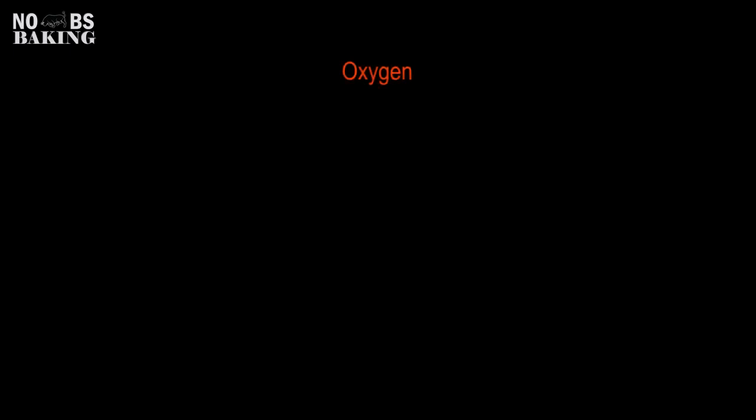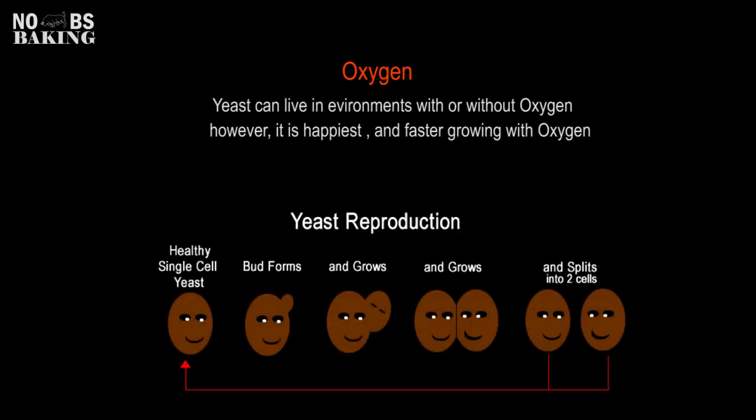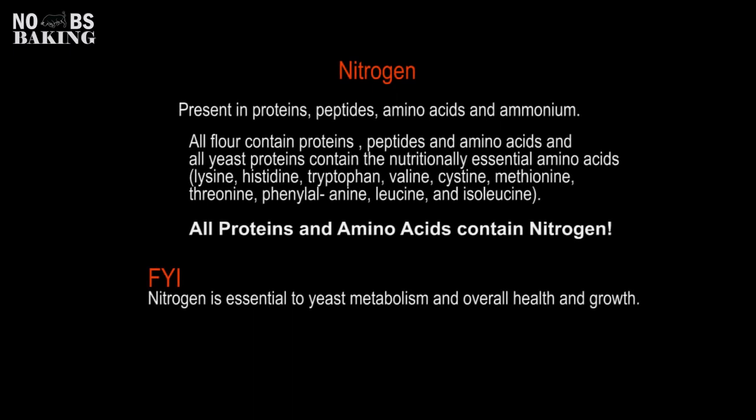Although yeast can grow with or without oxygen, it will reproduce at a much faster rate with oxygen than without, ensuring an adequate population in a shorter period of time for good fermentation. Nitrogen and oxygen, like carbon, are not actually added into yeast food; however, they're present in the proteins, peptides, and amino acids within yeast and flour, and are essential to yeast growth and metabolism.